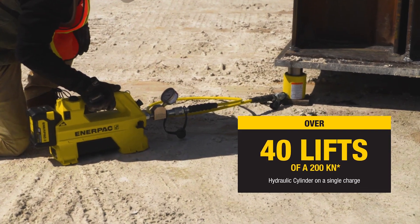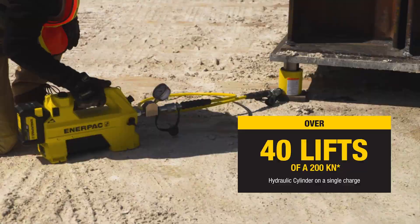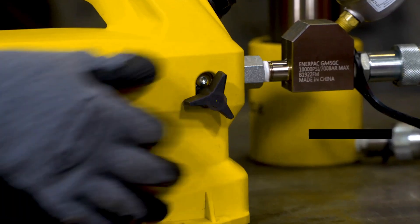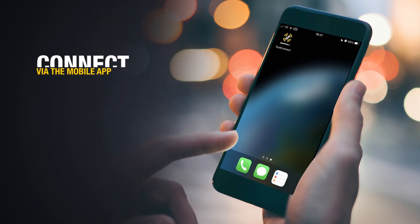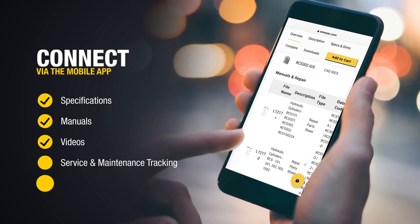Keeping you working at productive speeds for much longer, and with unmatched precision control. The SC pump is amongst the first Enerpac pumps to be smart-enabled, leading into a new era of intelligent, virtually connected Enerpac tools.